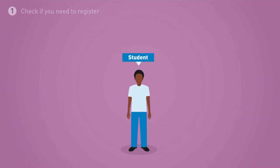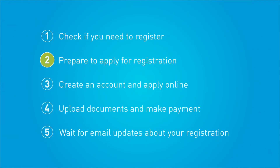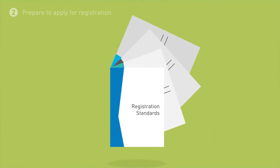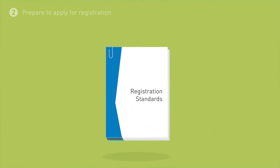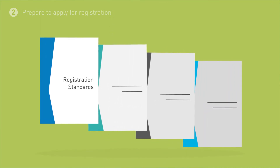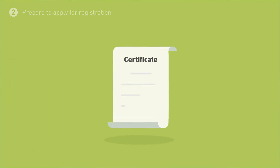If you are studying paramedicine, you don't need to apply for registration until you graduate. You must meet eligibility requirements to register. The Board's registration standards define the requirements all paramedics must meet to be suitable for registration, like professional development, professional indemnity arrangements, English language skills and recency of practice. As part of the registration process, you must also show you are qualified for registration.